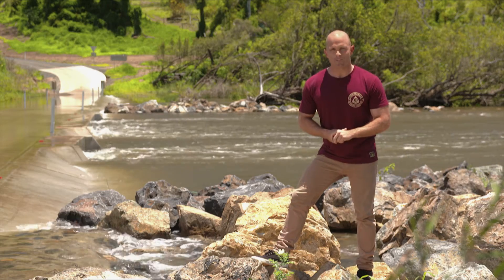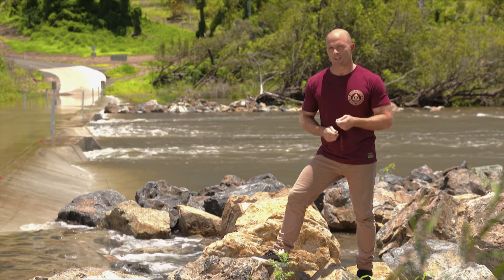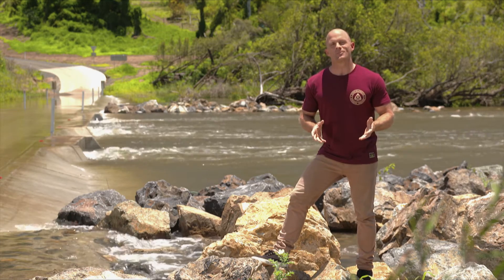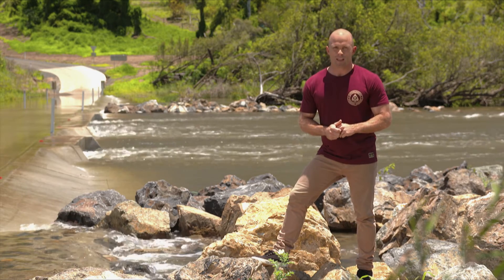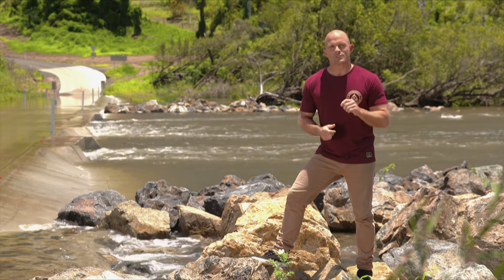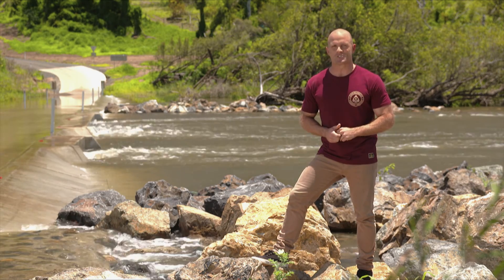Securing water for the future is Sunwater's main goal and each project it undertakes is aimed at assisting its customers in making water work for their needs. Whether it be delivering water to a remote location or building Queensland's largest dam, Sunwater makes water work in every environment. By taking a positive stance on bulk water delivery, it is constantly looking for innovative technologies and processes to better suit the changing landscape of the water industry.